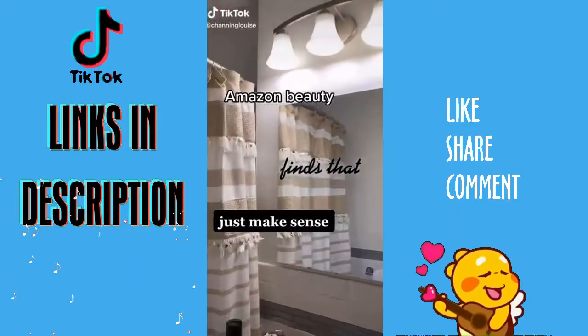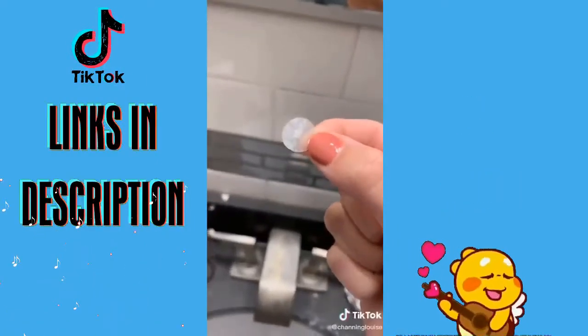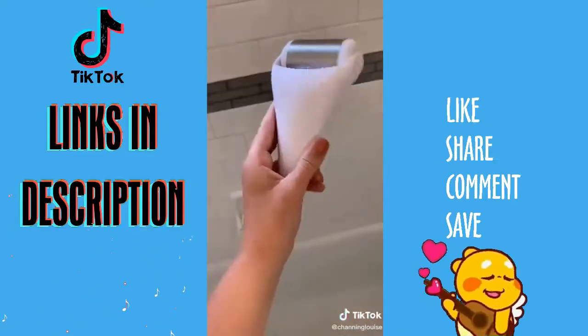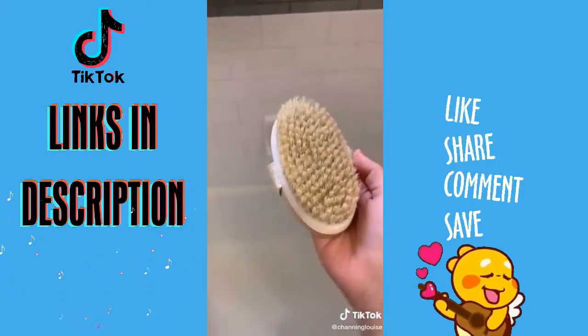Amazon beauty finds that just make sense. These acne patches are amazing at treating zits and they're under ten dollars. This is the best purple shampoo I've tried and it's super affordable for my blondes out there. This ice roller wakes up your skin and de-puffs, and this dry brush is perfect for exfoliating.